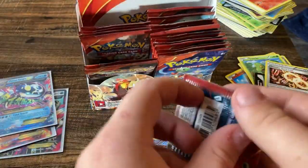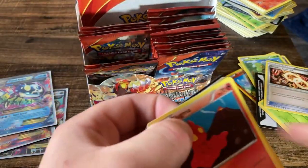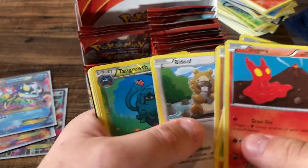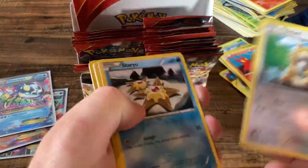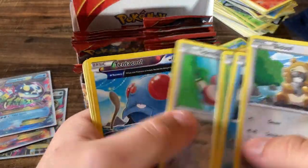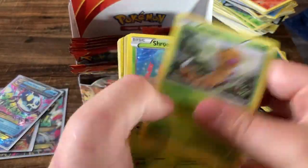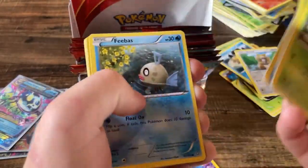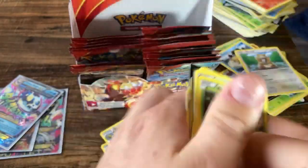Can you imagine getting all four of those in a single box? That would be nutty to say the very least. Tangrowth and a Blaziken holographic card — there we go. Hollows really went downhill pretty bad.